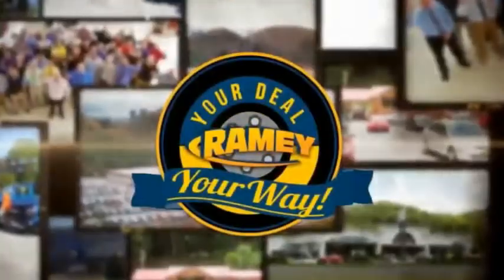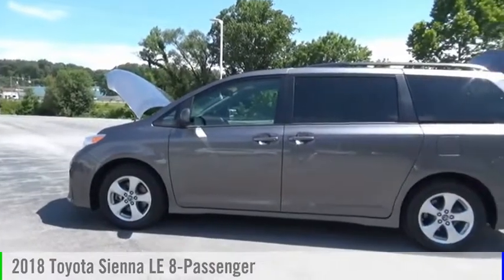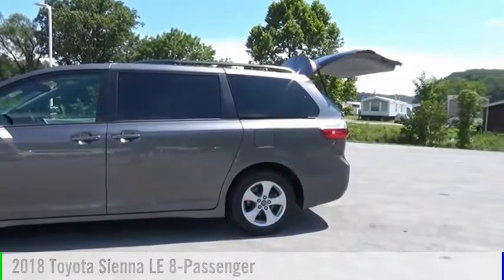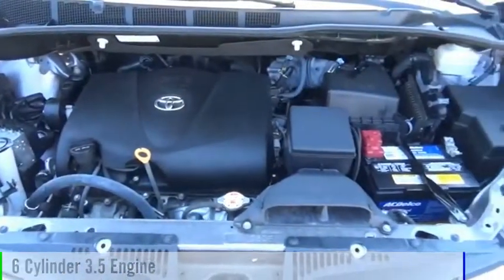Amy, it's your deal, your way. Looking for the right vehicle? Check out the 2018 Sienna. This vehicle is powered by a front-wheel drive, six-cylinder, 3.5-liter engine.